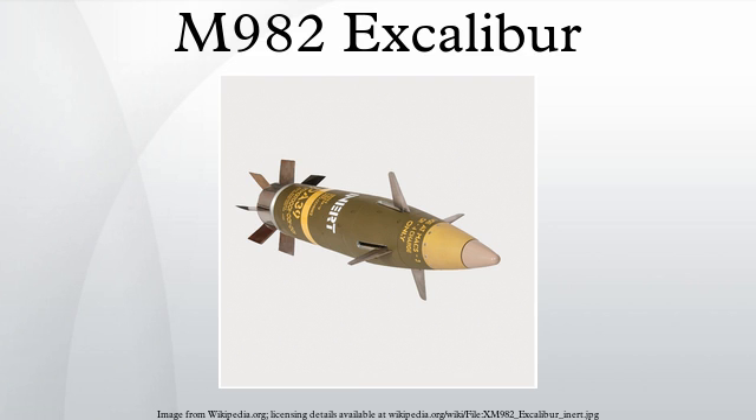The munition was co-developed by United States-based Raytheon Missile Systems and the Swedish BAE Systems Bofors. Excalibur is used to minimize collateral damage, for targets beyond the range of standard munitions, for precise firing within 150 m of friendly troops, or when firing in a straight line from the launching cannon is limited by terrain.